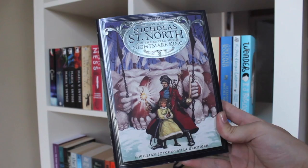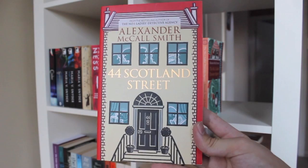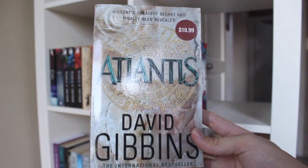Glow by Amy Kathleen Ryan. Nicholas St. North by William Joyce and Laura Geringer. Wonder by R.J. Palacio. The Perks of Being a Wallflower by Stephen Chbosky. Love Over Scotland, 44 Scotland Street, and The No. 1 Ladies' Detective Agency, all by Alexander McCall Smith.